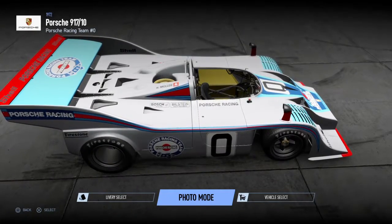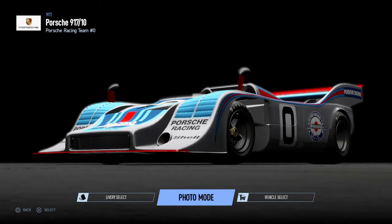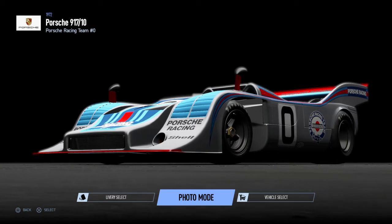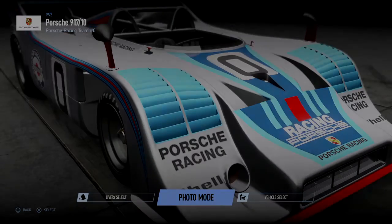So there we have it, guys. That's going to be it for this video. If you enjoyed, please go ahead and like and subscribe. Comment what other cars you'd like to see on the Ice Track Trial Circuit, and I'll see you guys in the next video. Thank you.